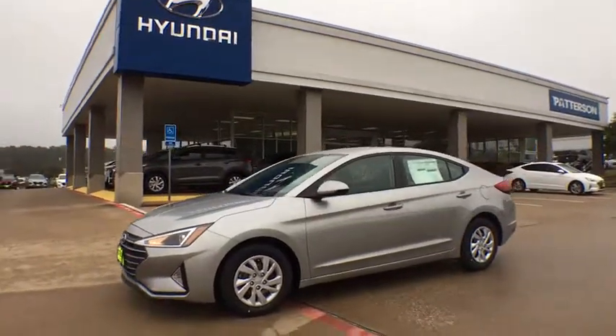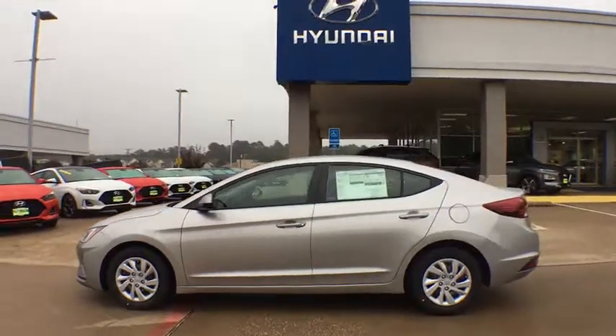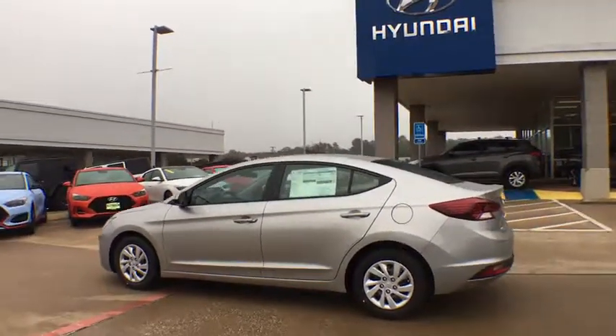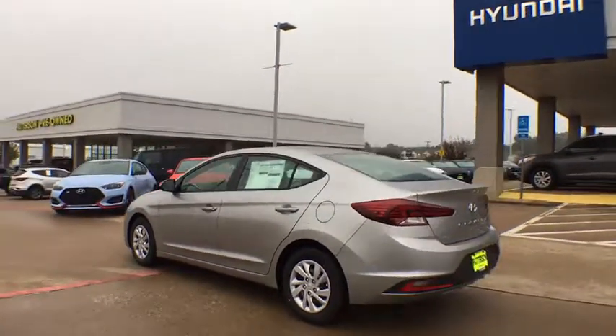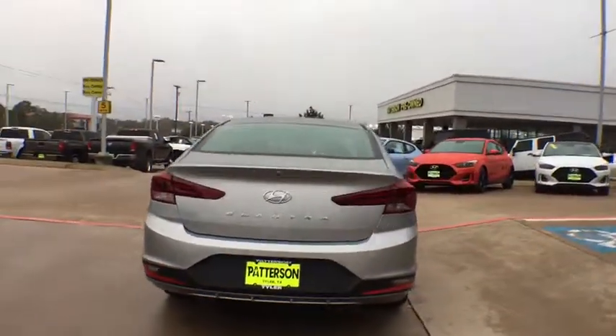Stop by and take a look at the 2020 Hyundai Elantra. The Elantra boasts the most interior room in its class and gets an exceptional 35 mpg. With its luxurious standard features, the Elantra is an easy choice.